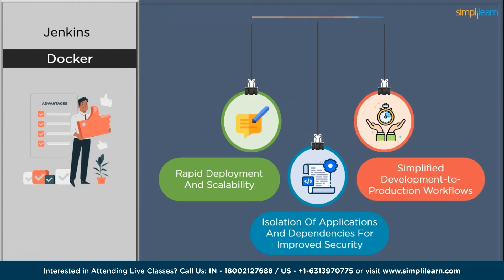Finally, Docker offers a simplified development-to-production workflow by providing consistency between different environments. With Docker, developers can create containers that run the same way in development, testing, and production environments, thereby reducing the chances of unexpected issues arising during deployment. Docker has become a cornerstone of modern DevOps practices, and its ability to streamline application deployment and improve resource utilization has transformed software development and operations, enabling faster and more reliable application delivery.